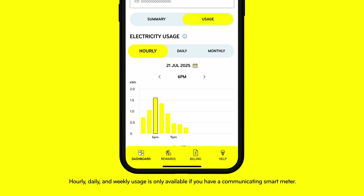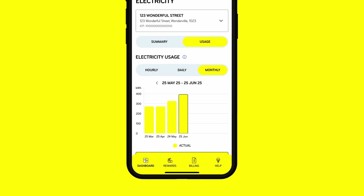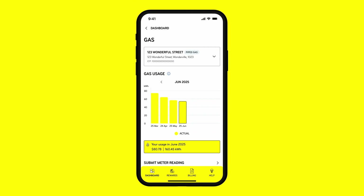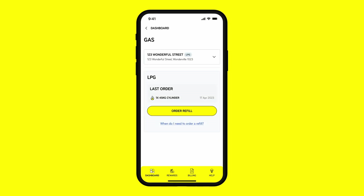Choose between your hourly, daily, or billing month breakdown. Select Gas to view either your piped gas usage or order an LPG bottle.